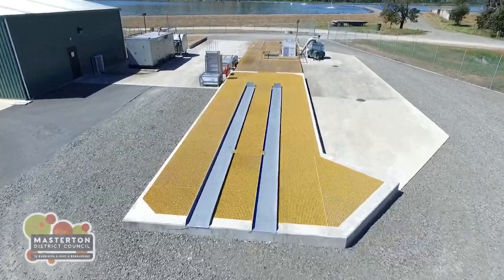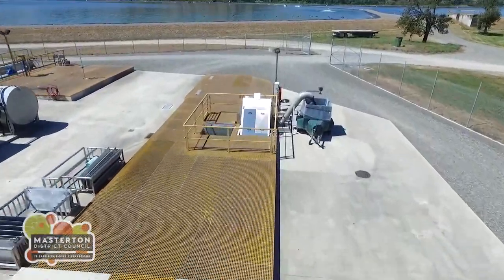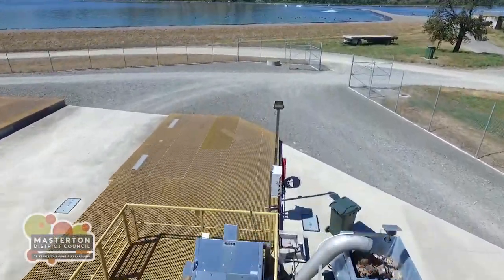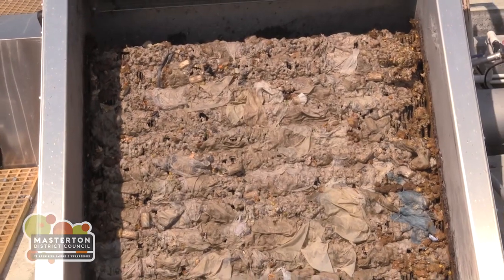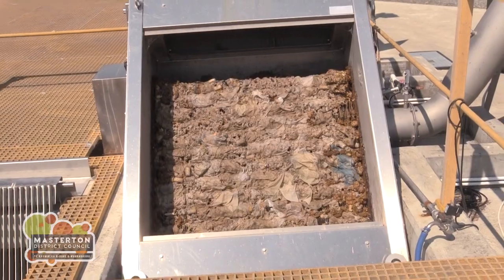The treatment process starts when raw wastewater enters the plant and is passed through a gravel trap and then a series of step screens, which remove any solids greater than 3mm. The sorts of things found in the screening process include rags, wet wipes, toys, jewellery, false teeth, and even cash.